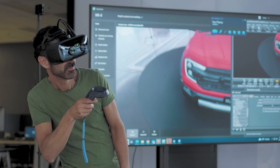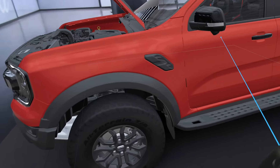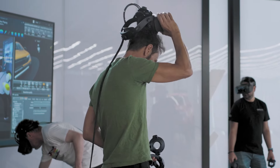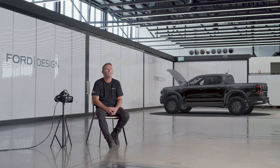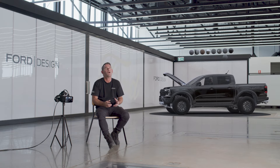It's gone to the stage where you're walking around the vehicle, and then when you take the headset off, it takes a moment to readjust to the fact that it's not there anymore. Whilst this technology is now an integral tool in our design arsenal,